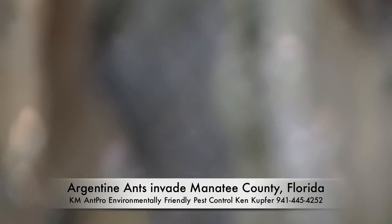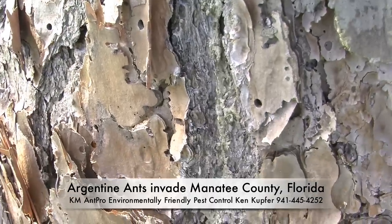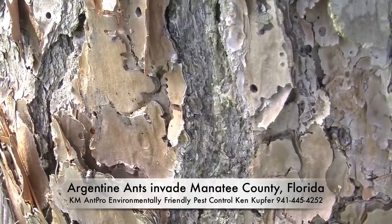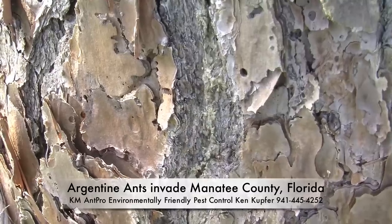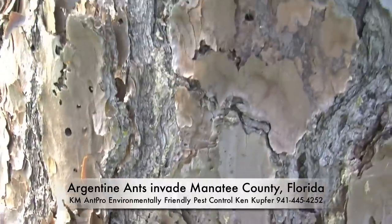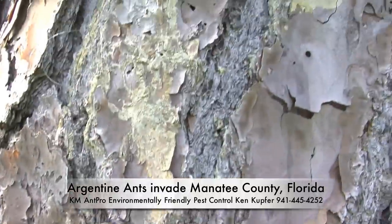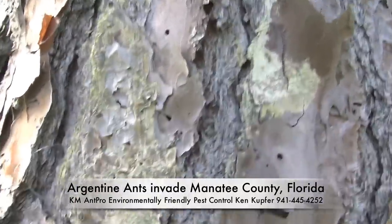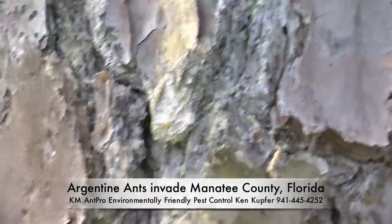Each ant can feed up to 12 other ants. When they go back, they regurgitate. But the primary thing is they feed the queens and the nursery workers, and that's how you bring their society down from inside. You can follow the line all the way up just until they get to their food source. They're filling up like tanker trucks and coming down and distributing the bait within the colony.